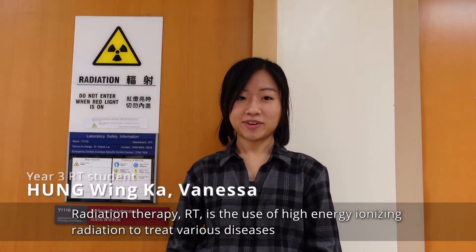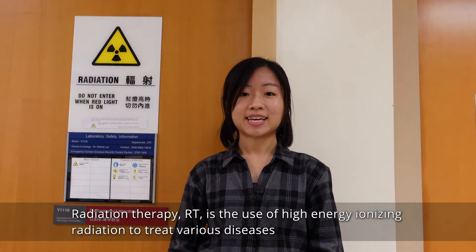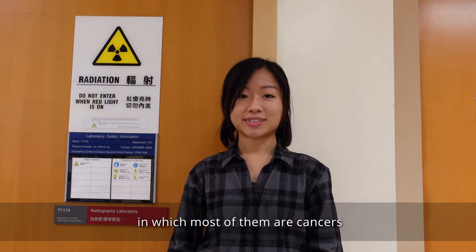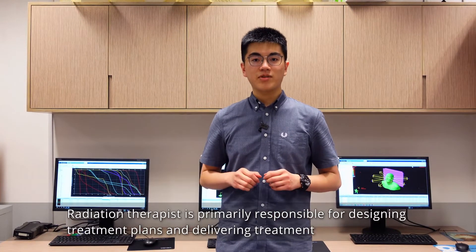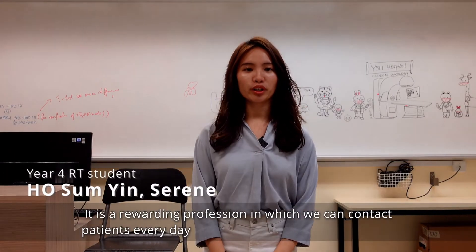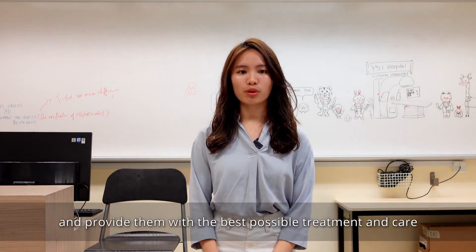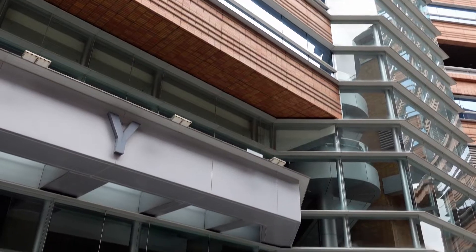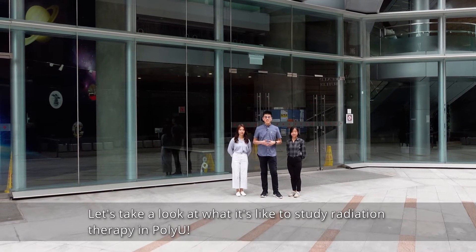Radiation therapy is the use of high-energy ionizing radiation to treat various diseases, most of them cancers. A radiation therapist is primarily responsible for designing treatment plans and delivering treatment. It is a rewarding profession in which we can contact patients every day and provide them with the best possible treatment and care. Let's see what it's like to study radiation therapy in PolyU.